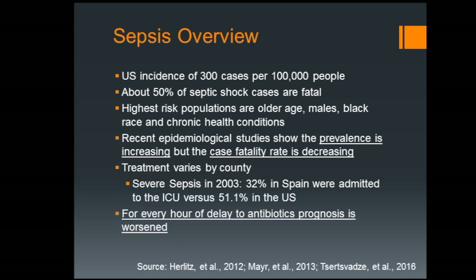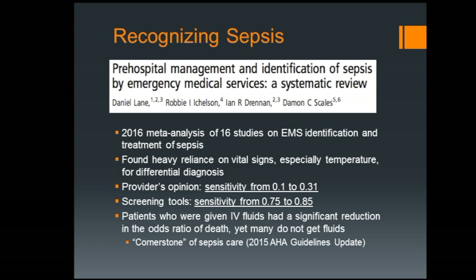Sepsis is also treated really differently depending on where you are. In Spain, 32% of severe sepsis cases went to the ICU versus 51% in the U.S. — a pretty big difference. And for every hour of delayed antibiotics, the prognosis worsens. The thought process is really becoming: treat this like a STEMI, treat this like a stroke. These are time-sensitive patients who need critical care and really need to be identified by EMS as soon as possible.